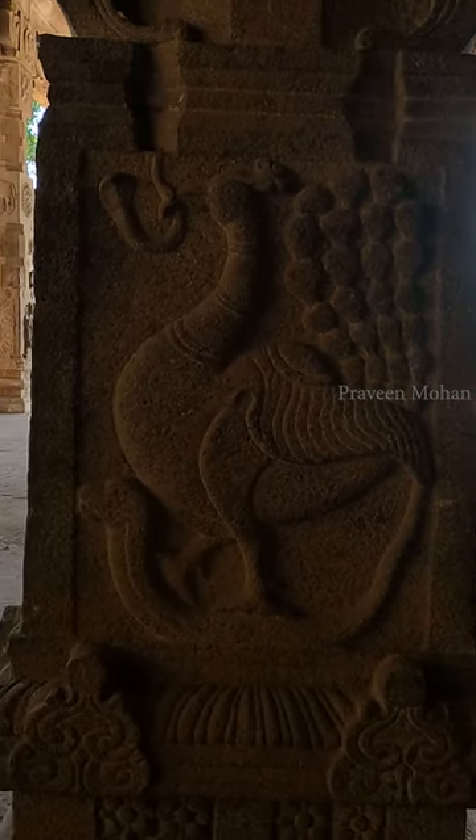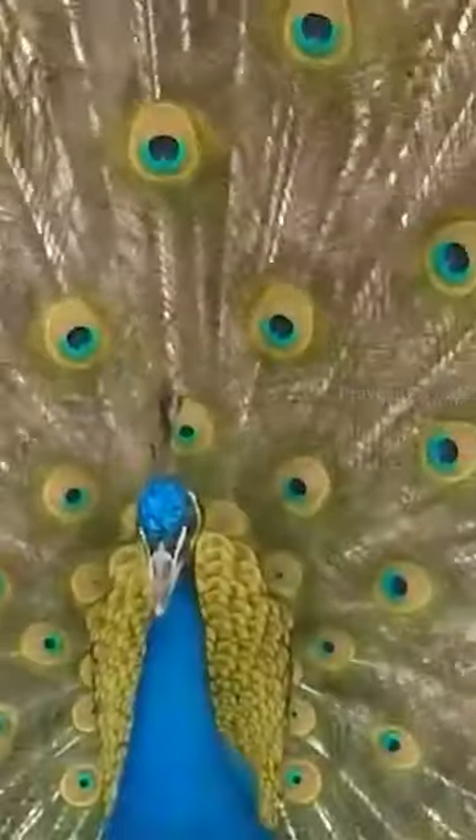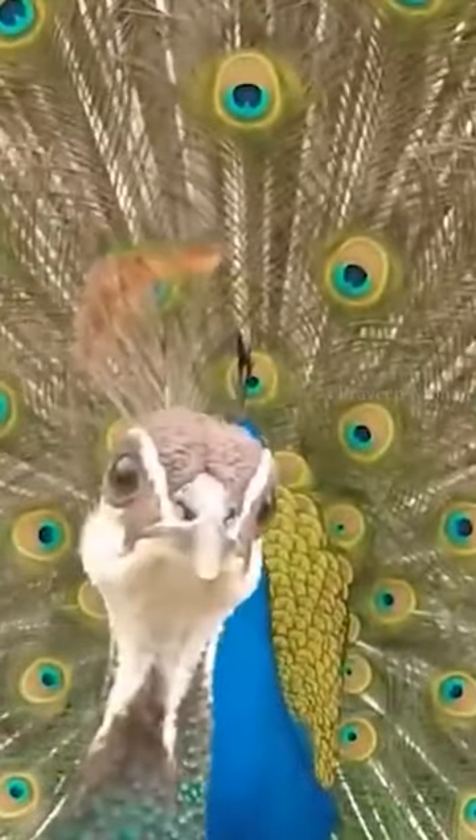Here is a beautiful carving of the national bird of India, the peacock. It is holding a small snake in its beak — it looks like a little cobra with its open hood.